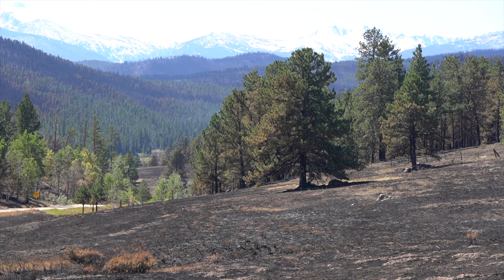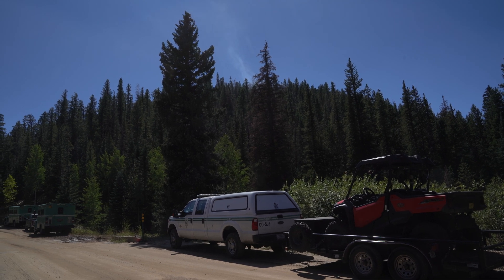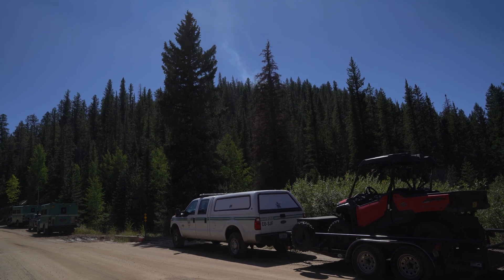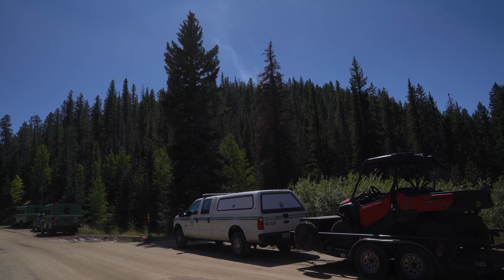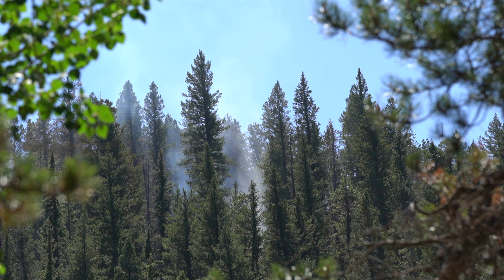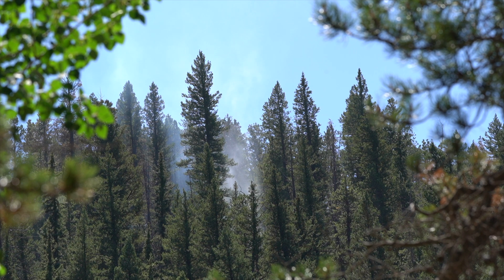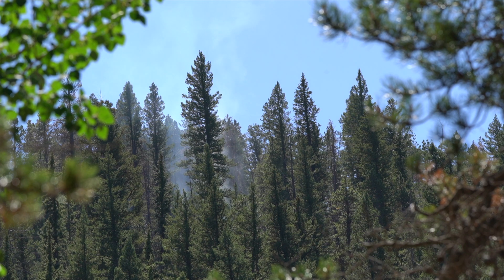So what we're seeing, and over the next couple of days we'll see more of, is places where that heavier fuel is starting to put smoke back up. We started seeing it yesterday and it's going to increase throughout the week with the higher temperatures and lower relative humidities. We're corralling the spread with our crews, but this fire will be smoking and will be active interior until we get sustained storms on top of it.